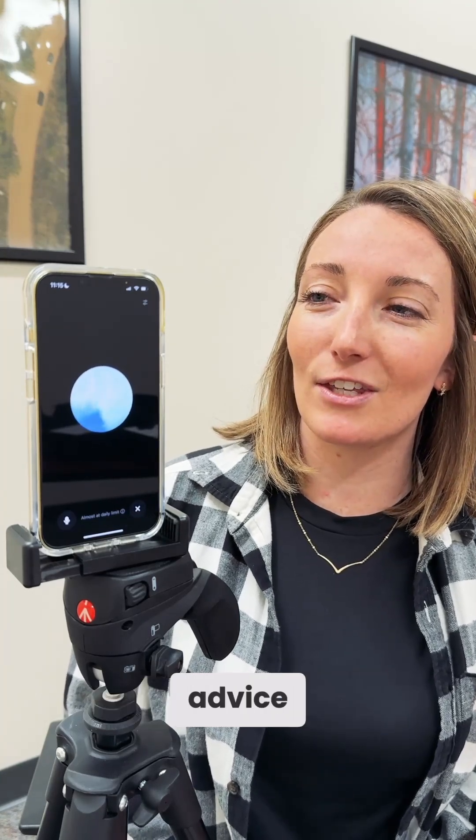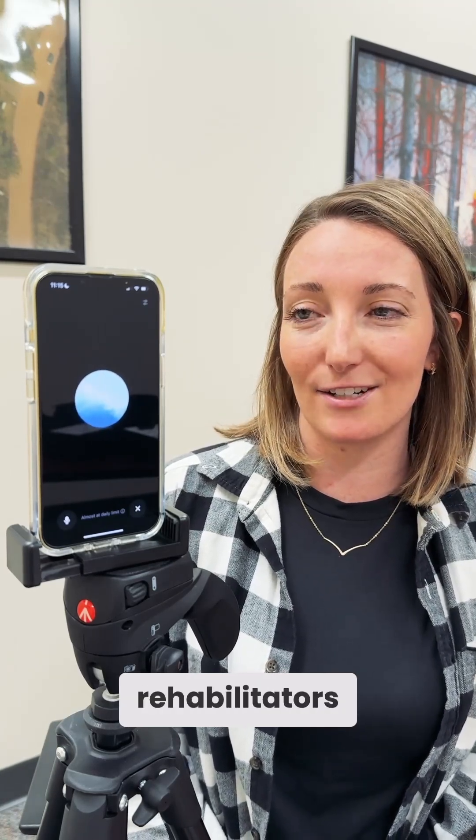So, ChatGPT, how do you think you did with your advice? I aimed to offer responsible advice focusing on the importance of professional help for the raccoon's well-being and safety. How do you think it went? We think you did a great job, but one thing you could have done better is point people to michigan.gov/wildlife for a contact list of wildlife rehabilitators. Thanks for the feedback. I'll make sure to point people to michigan.gov/wildlife for a contact list of wildlife rehabilitators in Michigan.